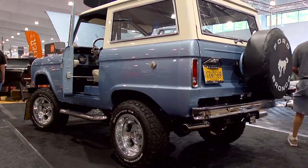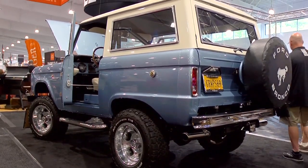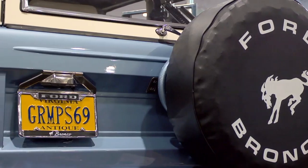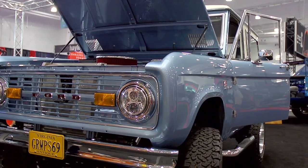An heirloom Bronco to me means the build was done because a family member either owned a Bronco, or it's the actual Bronco owned by their grandfather, like mine. To me, that heirloom build will never be sold, will never cross an auction stage. I don't ever expect to sell my heirloom build at all.